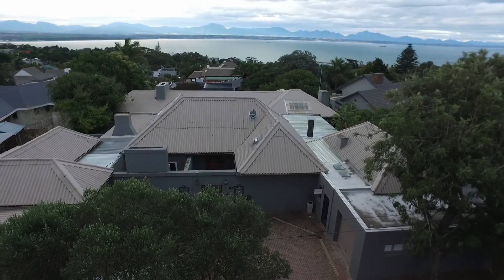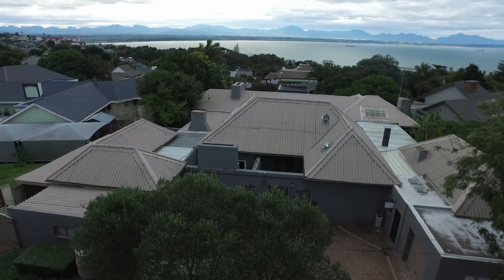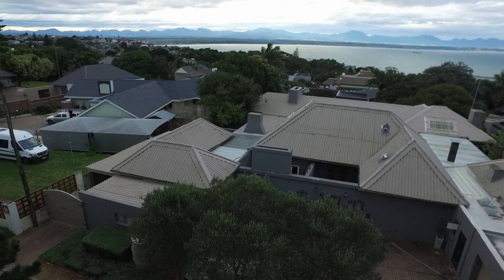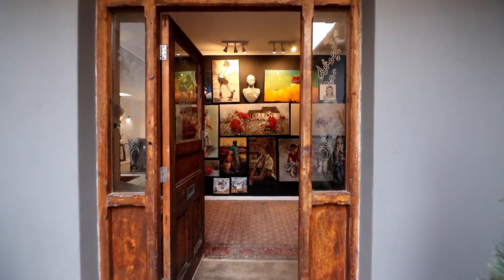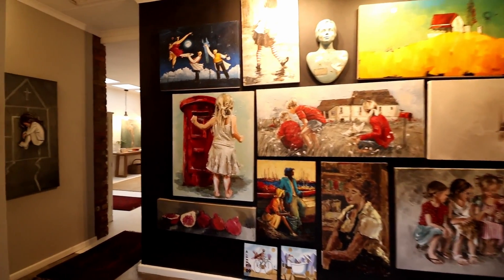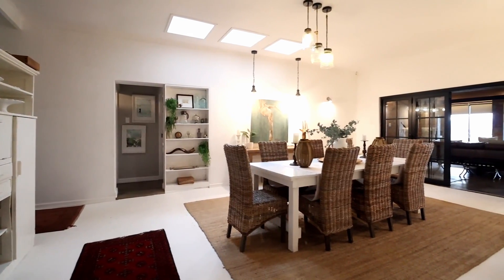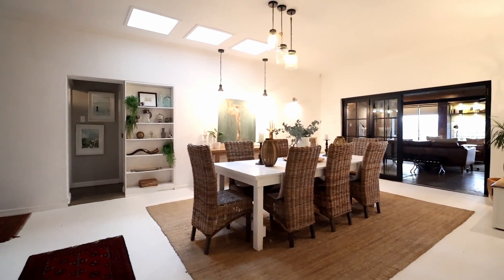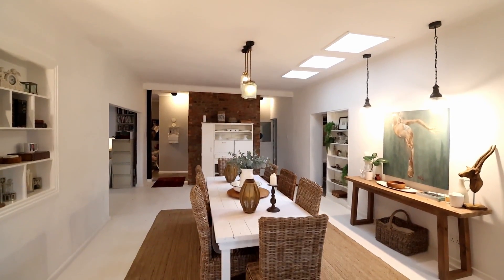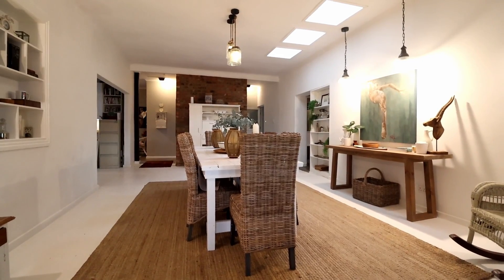Luxurious coastal residence with breathtaking sea views. Stepping into a world of unparalleled beauty and artistic flair at this exceptional property. Nestled along the mesmerizing coastline, this contemporary masterpiece offers an extraordinary living experience, with its clean lines, modernized open spaces, and stunning sea views that will leave you captivated.